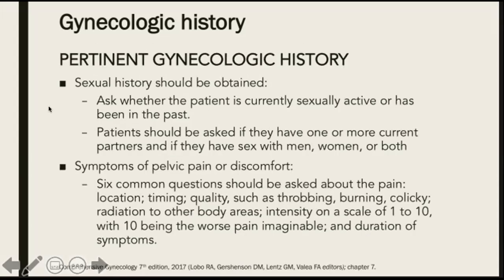Next, we ask her about her sexual history. We can ask her if she's currently sexually active or has she been sexually active in the past. We also ask if they have one or more current partners and if they have sex with men, women, or both. We also ask her about symptoms of pelvic pain or discomfort.